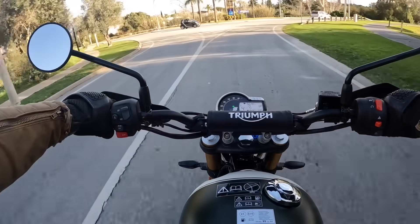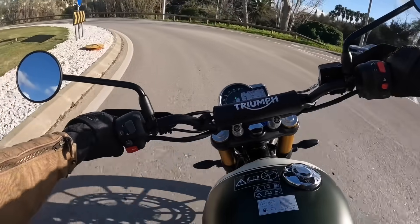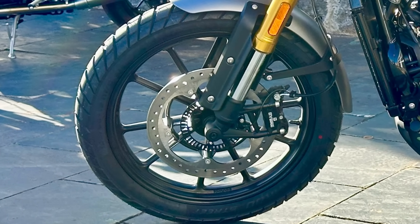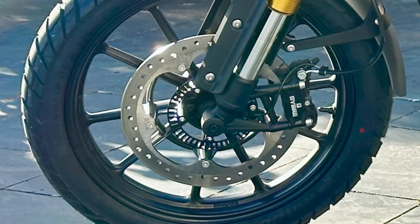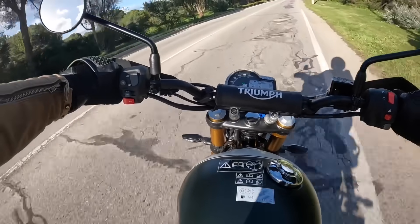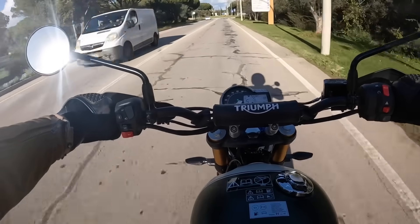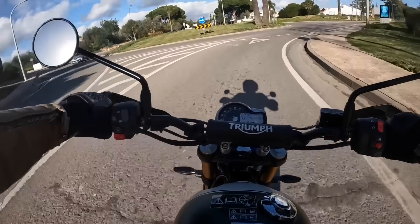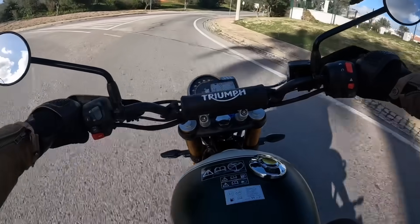The 19-inch front wheel on the Scrambler also makes it feel noticeably less agile, less quick to turn in on the road, which is where owners will, I suspect, be doing 95% of their riding. The single front brake gets a slightly larger 320mm disc with the same Bybre calipers, but Triumph or Bajaj have given the Scrambler different pads to soften up the feel for off-roading. Softer, less aggressive brakes are what you want off-road, but on-road the result is less convincing. The Scrambler's brakes are good, and the rear brake is strong on both models, but I prefer the feel and extra confidence provided by the improved bite on the Speed setup.